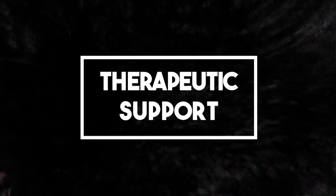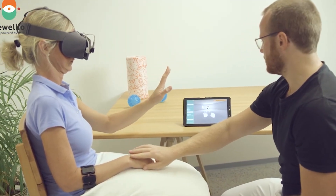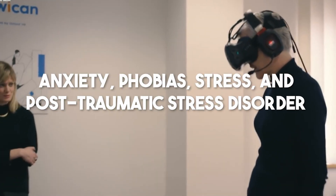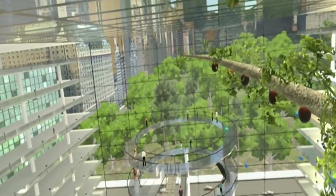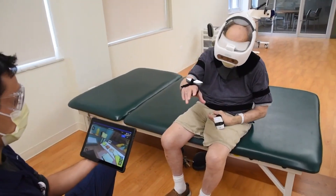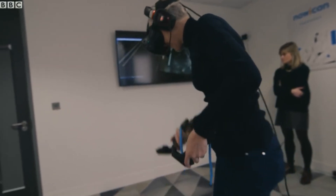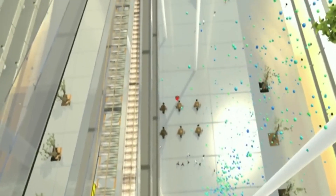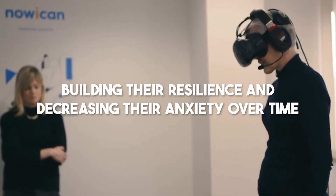Number 3: Therapeutic Support. In the field of therapy, immersive VR offers substantial benefits for individuals dealing with anxiety, phobias, stress, and post-traumatic stress disorder. By creating controlled and safe virtual environments, therapists can guide patients through scenarios that replicate real-life situations that trigger their challenges. For instance, for someone with a fear of heights, a therapist can place them in a virtual scenario on top of a tall building. Through gradual exposure, the person can confront their fears step by step, building resilience and decreasing anxiety over time.